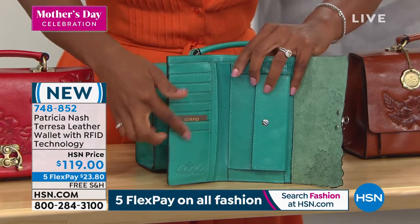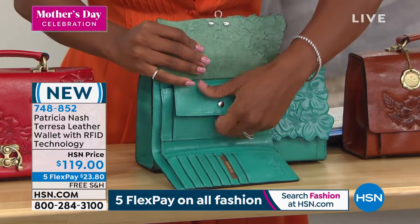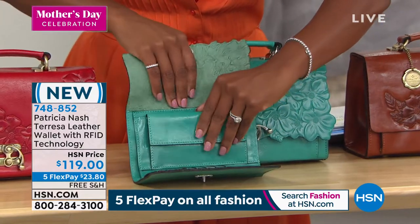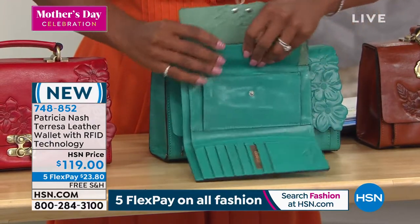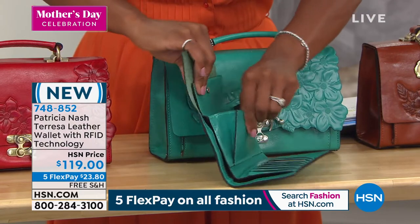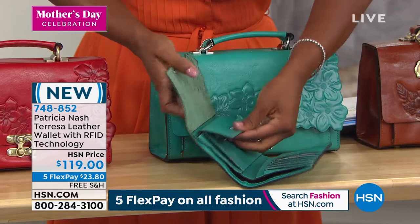That compartment is to put all your dollars in on the side, and then you've even got room to put a checkbook behind that coin purse if you wanted to. I love that generous coin purse, because let's face it, we collect a lot of change, and when we don't have a place for it, guess where it goes — to the bottom of our handbag. So it's nice to have a home for it.